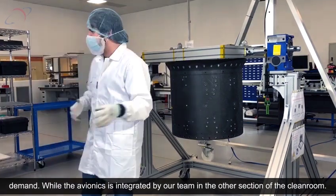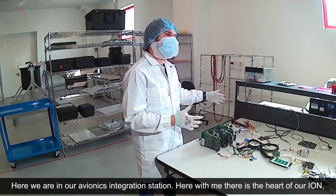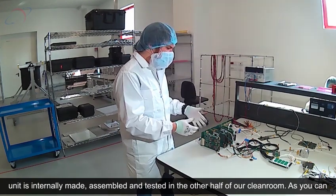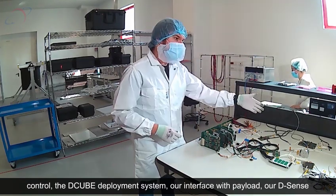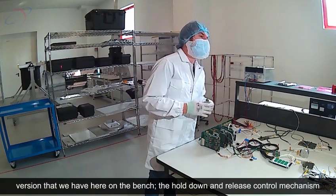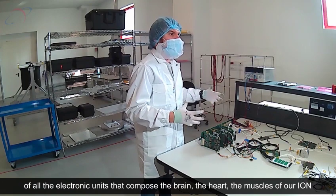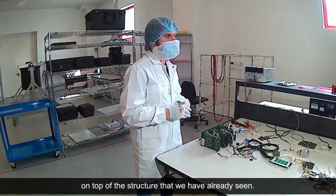All the avionics is integrated by our team in the other section of the clean room. Here we are in our avionics integration station. Here you can see the heart of our ION — the avionics unit. Most of the hardware that is part of this avionics unit is internally made. As you can see, we have our main onboard computer, the ADCS subsystem, the propulsion control, the D-Bud deployment system, our interface multiplexer, and our D-Sense — a multipurpose attitude-determination sensor suite. The hold-down and release mechanism is also controlled here. What we do here is the assembly, integration, and testing of the avionics — both the electronic units that compose the brain, the heart, and the muscles of our ION — before enclosing them in their boxes to be integrated on top of the structure we already saw.